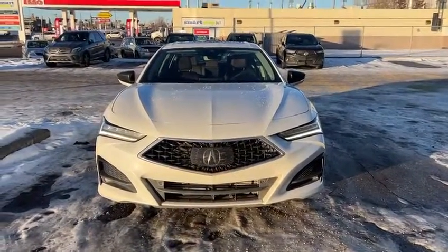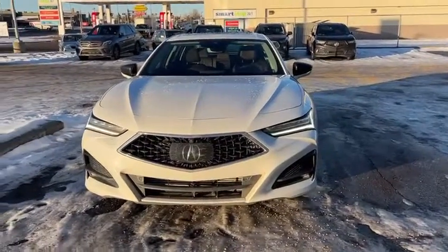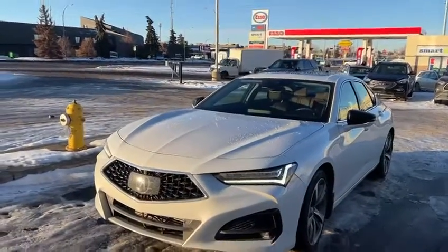You're going to have a 360 camera on here — one of the lenses is just right in front of the Acura logo there. You have LED fog lights and beautiful chicane style LED daytime running lights that give it a nice broad look. Really aggressive there.